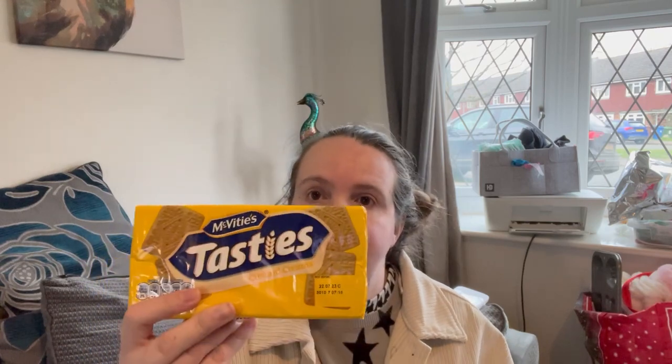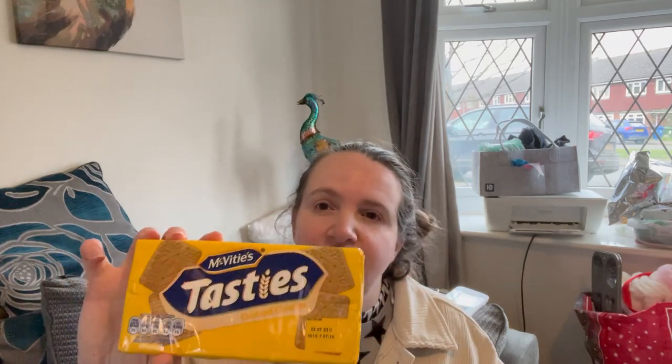I also got a pack of McVitie's custard creams. After school my daughter sometimes has a biscuit while I'm cooking her dinner, if she's really hungry and it's going to take a long time. I noticed the first week I gave her a snack she didn't want her dinner, so now I give her dinner first and then a treat after — she'll have a biscuit. She absolutely loves custard creams so I've got a pack of those.